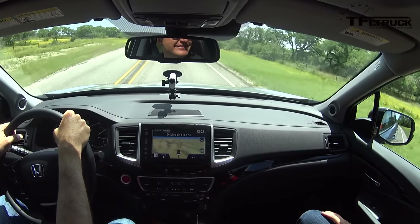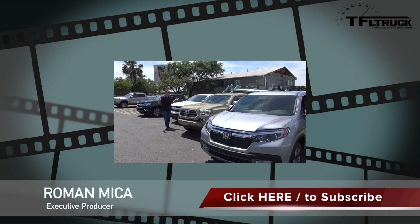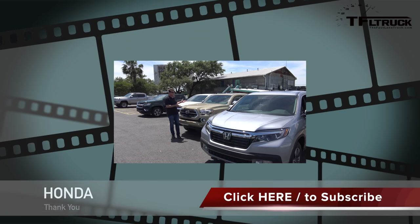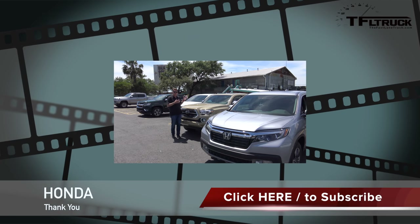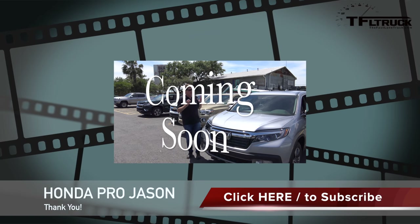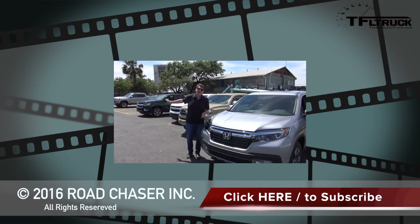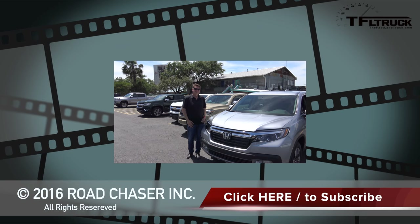Roman and Honda Pro Jason sign off, directing viewers to TFL Car and TFL Truck for more news, views, and real-world truck reviews. In a final thought, Roman notes that while the Chevy Colorado made mid-size trucks feel more like crossovers, the Honda Ridgeline has taken that concept even further — being available in front-wheel drive, with a car-like driving experience, while still offering truck utility with a bed, AWD, and towing capability.